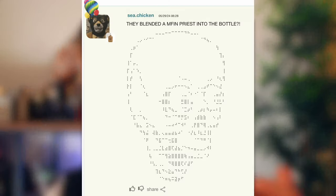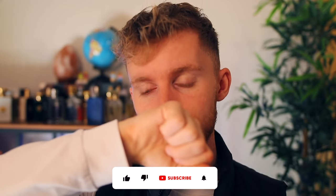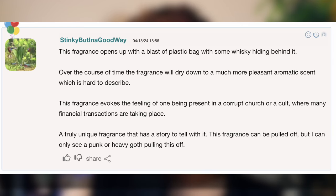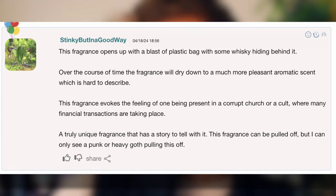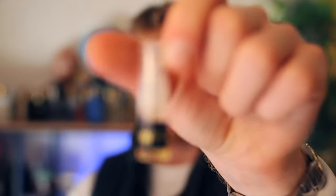Another comment says: 'They blended a mother priest into the bottle.' And a more serious one: 'This fragrance opened up with a blast of plastic bag with some whiskey hiding behind it. Over the course of time it dries down to a much more pleasant aromatic scent, which is hard to describe.' Yeah, after the one-hour mark, that's similar to what I'm getting — almost a waxy, aromatic, resinous smell. 'This fragrance evokes the feeling of being present in a corrupt church where many financial transactions are taking place — a truly unique fragrance. Only a punk or heavy goth could pull this off.' I thought Amouage Interlude Black Iris was my most gothic fragrance — there's now a new winner, and it's definitely Anarchist A.